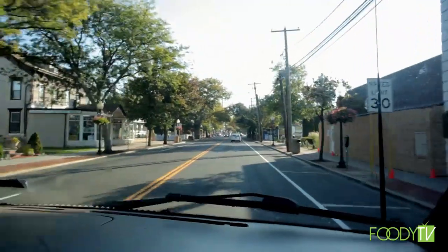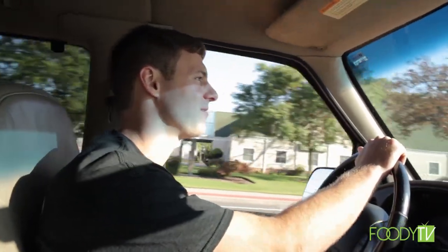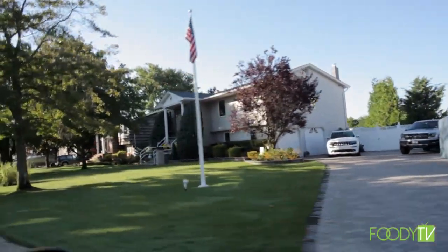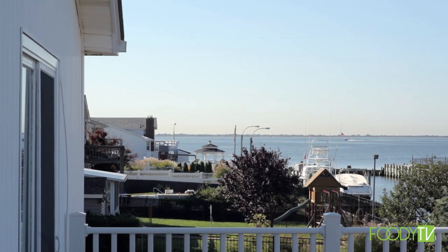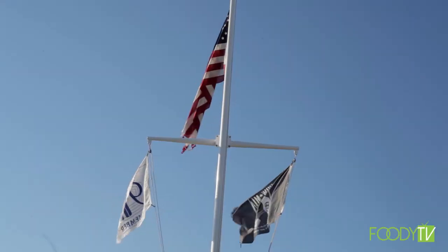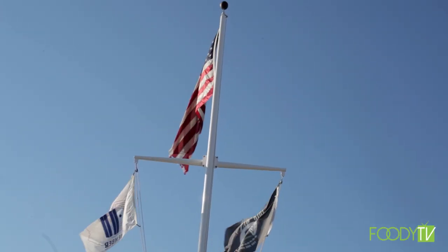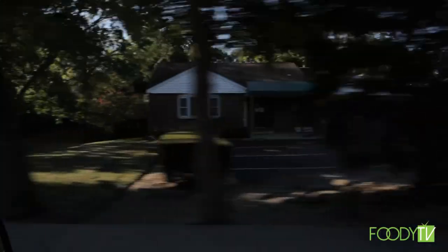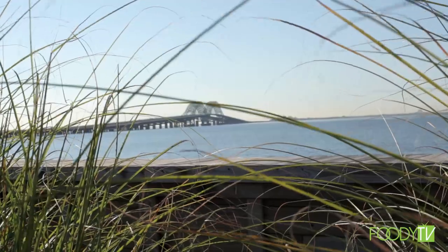We embark on our trip at an ungodly hour, kept awake only by this coffee and the burning desire to find the freshest oysters possible. The air smells of the bounty of the sea and the sun glimmers off the bay like light off a freshly polished pearl. As the great Mick Jagger once said, time waits for no one — and I reckon the same thing goes for oysters.